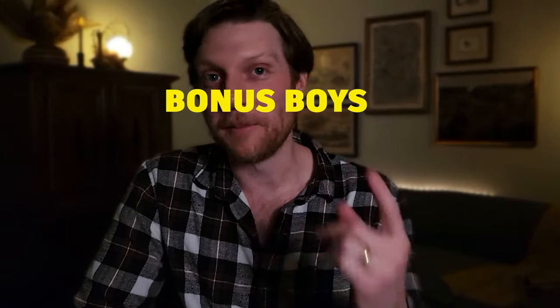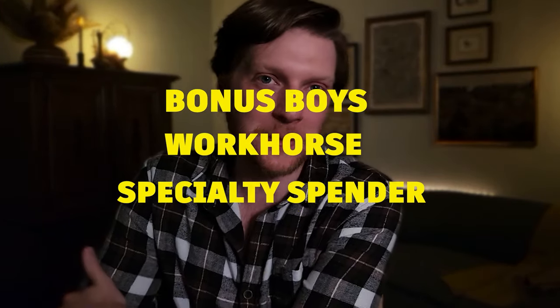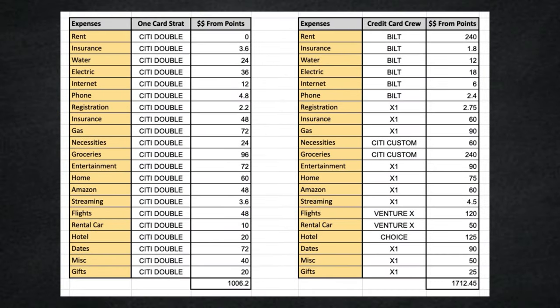Here's the final scoreboard comparing the Citi Double Cash to my five credit card crew — featuring the Bonus Boys, the Workhorse, and the one specialty spender. After it's all said and done, the Citi Double Cash gives $1,000 in value for our budget, while the five credit card crew gives $1,712 — a $706 increase. However, the Citi Double Cash is not even the best solo credit card. If you're set on just using one workhorse with no bonus boys, click on the next video to see the ultimate workhorse credit card.